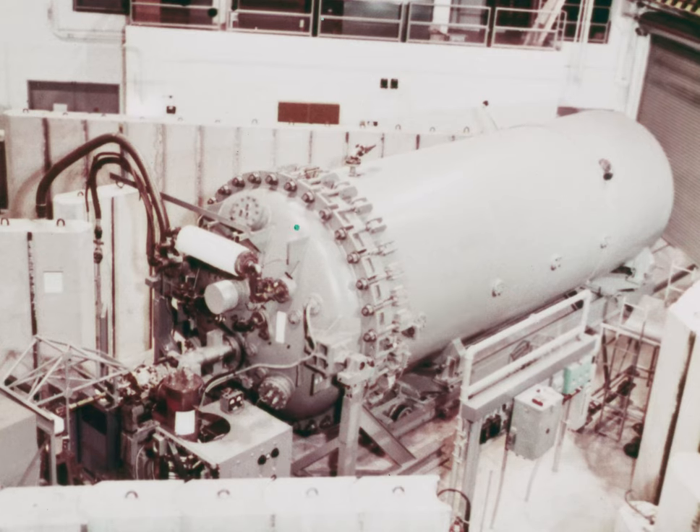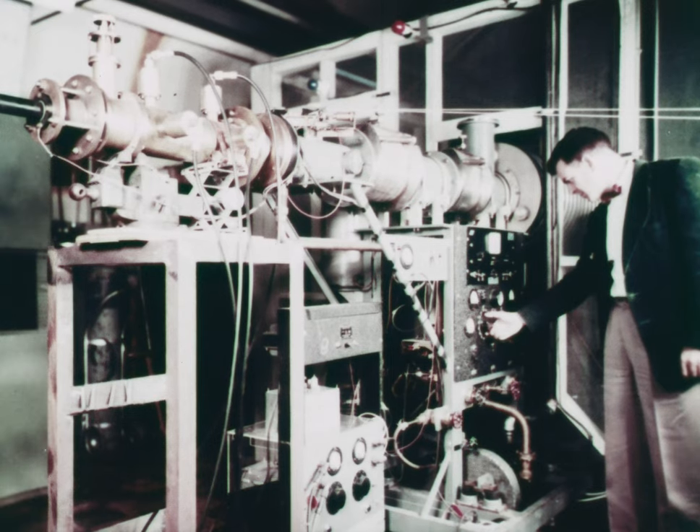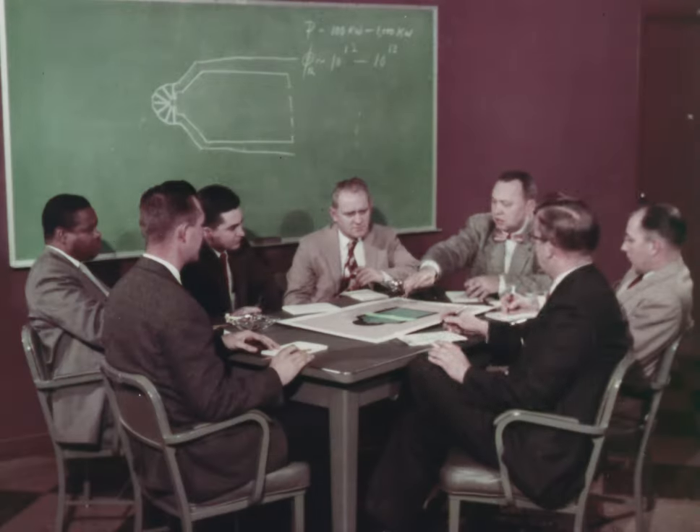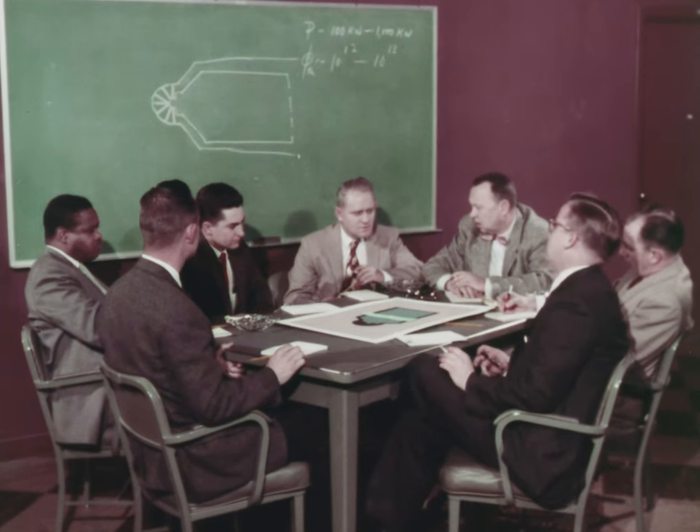In the field of nuclear physics, a variety of instruments is used, including a 6 million volt proton Van de Graaff, a 20 million electron volt betatron, and two Cockcroft Walton accelerators. Late in 1952, laboratory scientists planned another tool: a nuclear research reactor.